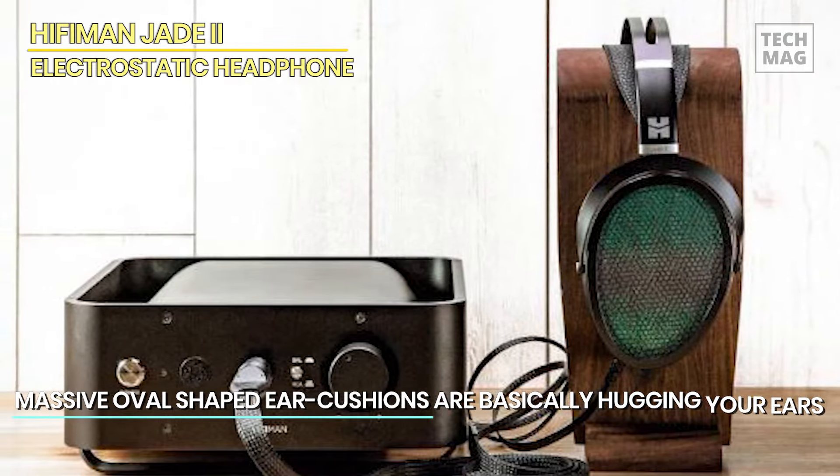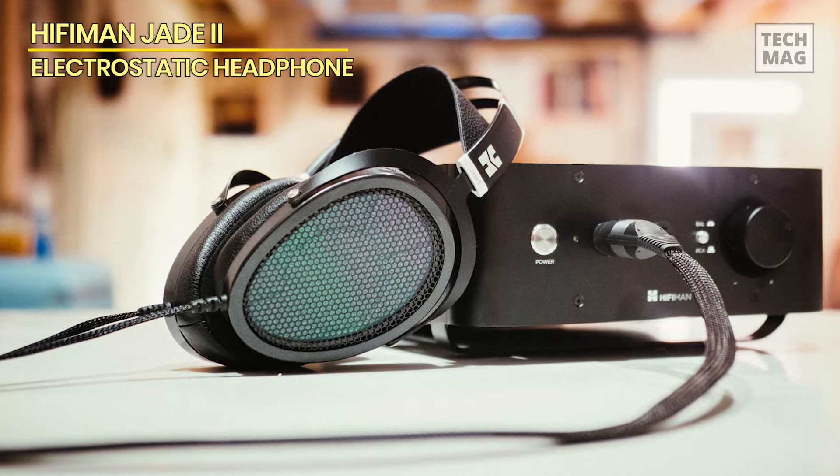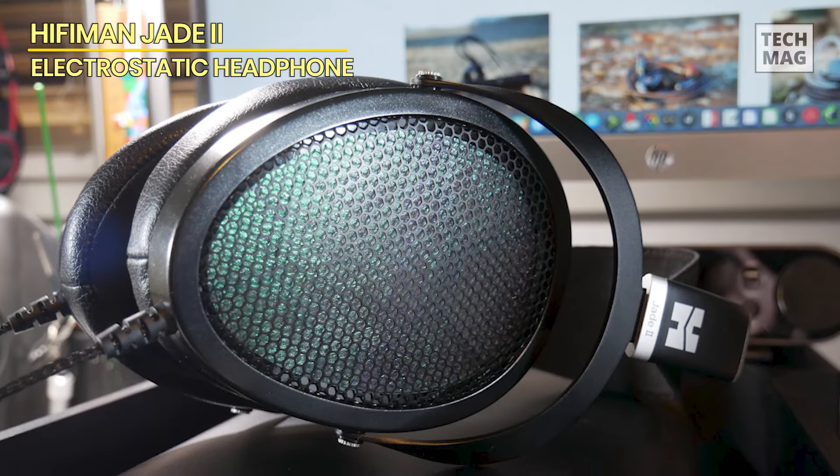After that, they introduced a much more affordable model — the Jade II. The Jade II can hardly be considered an entry-level headphone, but it is still much cheaper than the Shangri-La. Until a few months ago, the whole setup was priced around three thousand five hundred dollars, but you can now have it for less at two thousand dollars.